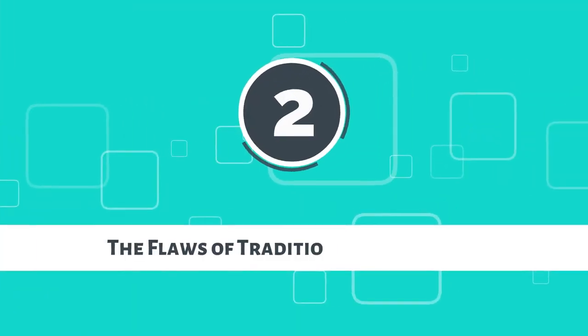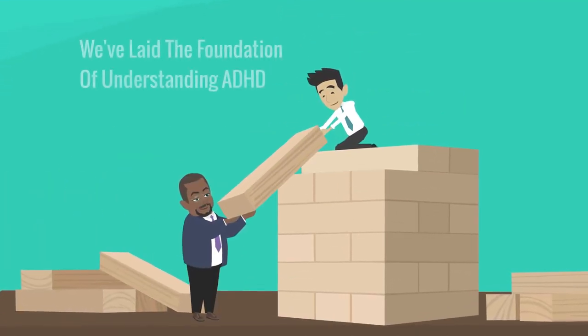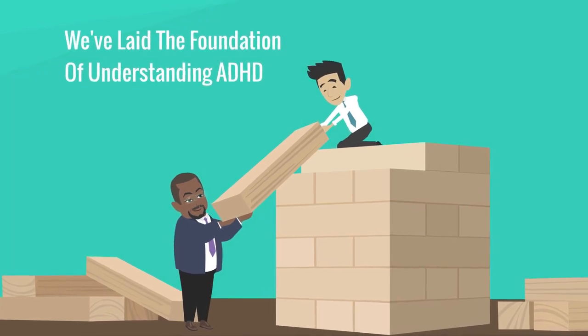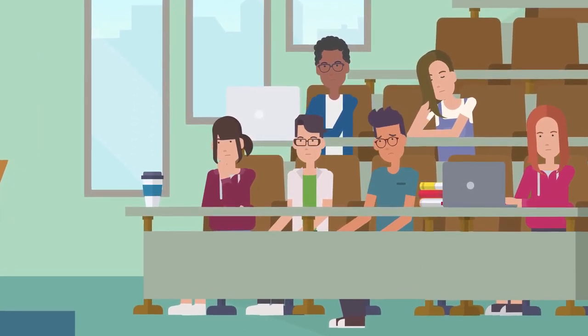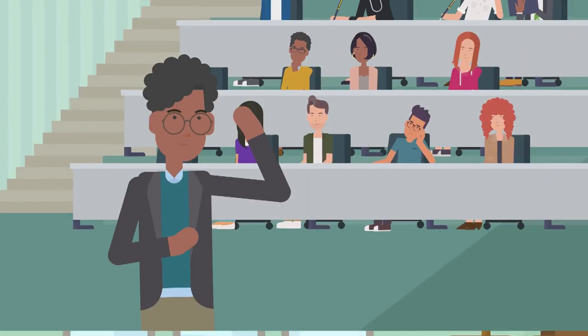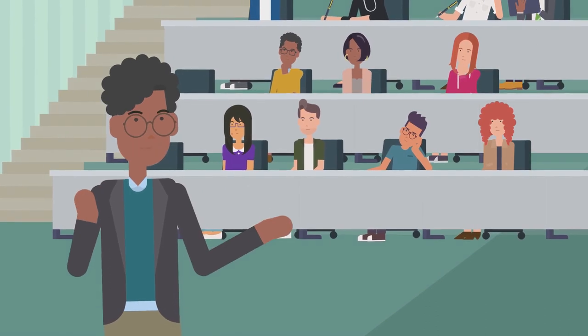Now let's talk about the flaws of traditional classrooms. Now that we've laid the foundation of understanding ADHD, it's time to shine a spotlight on the limitations of traditional classrooms. These classrooms, while effective for some, can inevitably become a source of frustration and struggle for children with ADHD.